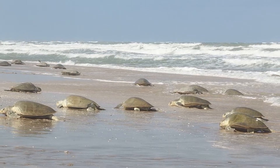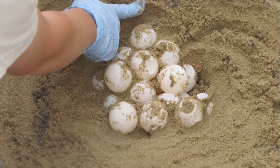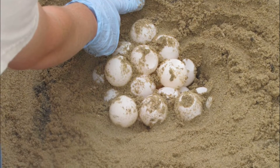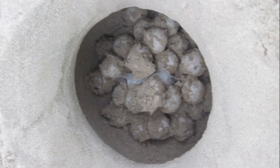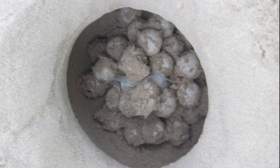They return to the beach to nest every 1-3 years. Each female digs an egg chamber in the sand and lays about 100 eggs. They lay an average of 2-3 clutches of eggs per season. The eggs incubate for 50-60 days.